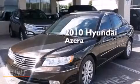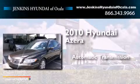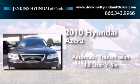This is a 2010 Hyundai Azera. This four-door sedan has an automatic transmission and a 3.8-liter V6.